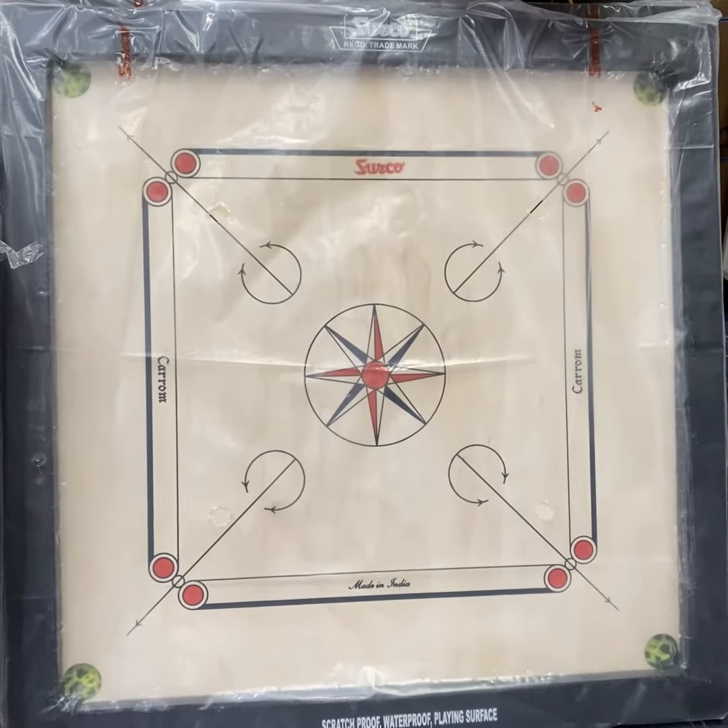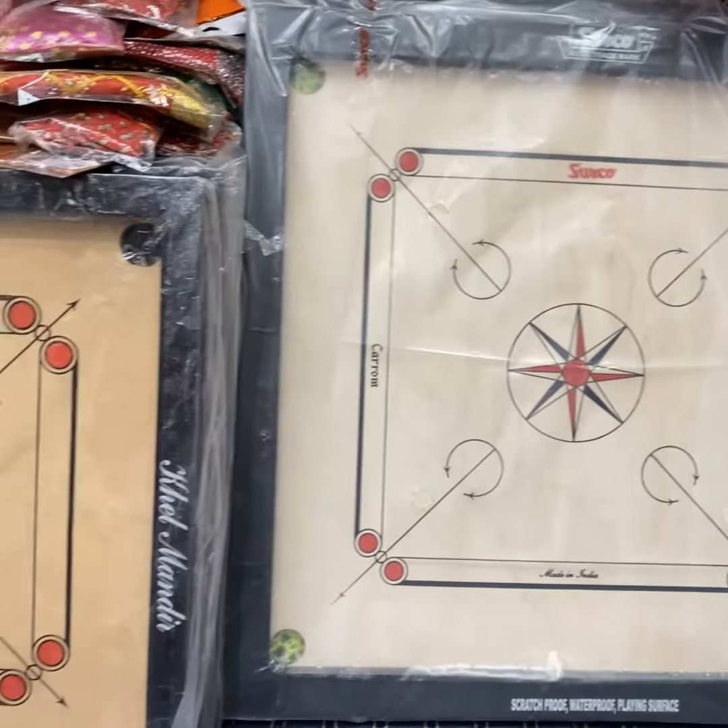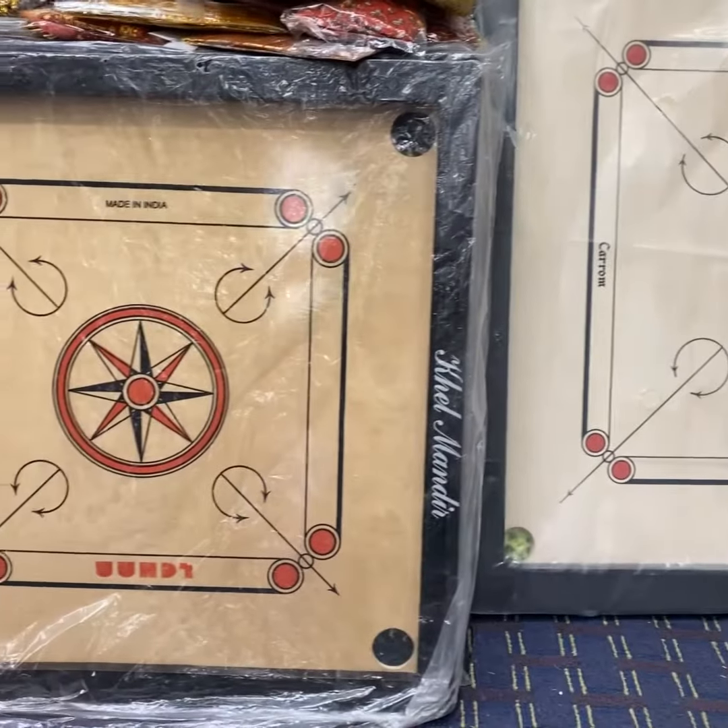Jamin, tell us about the carom boards that we have here. Yes, we have a wide range of carom boards. You'll find these carom boards in most Indian households here.